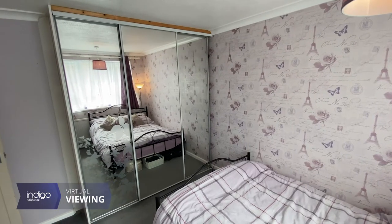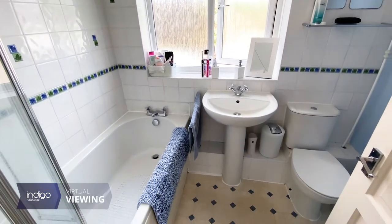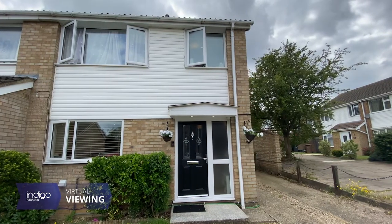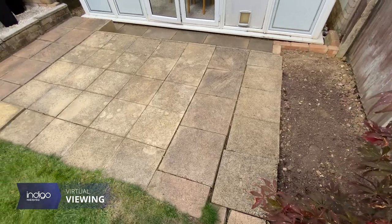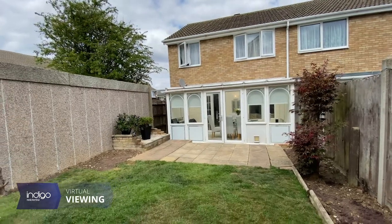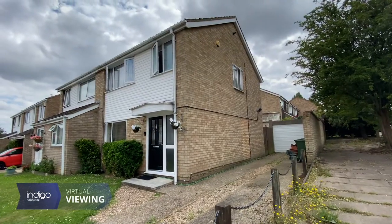The property has been tastefully decorated throughout and has a very modern feel. Externally this property has been beautifully kept and the front and rear gardens are mainly laid to lawn and offer ample parking with large drive and separate garage.